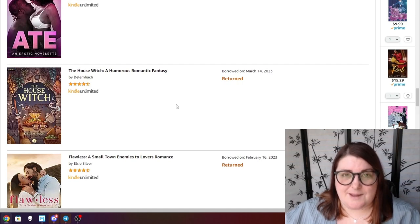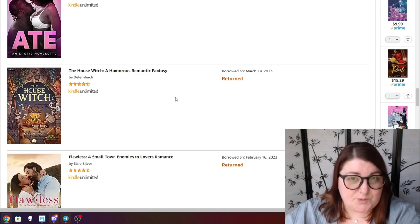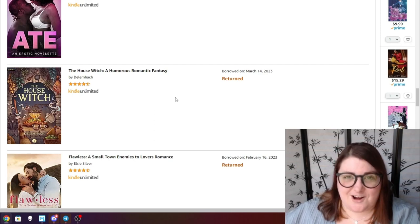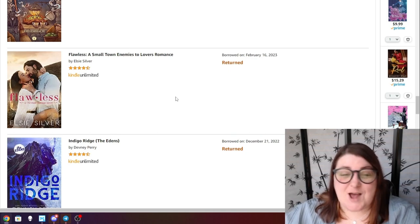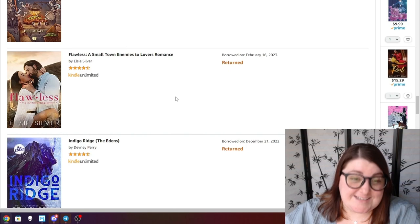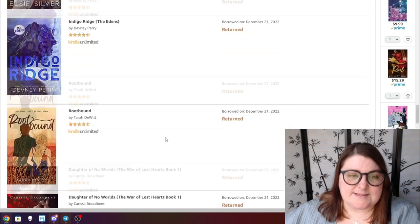The House Witch by Del Moc — I'm actually currently reading the second installment right now. This is a lightly Howl's Moving Castle-inspired cozy fantasy that's humorous with a lot of fun throughout. Finn is a great character to follow and I'm really glad to be in the second installment. I also have to talk about Flawless by LC Silver — I have a whole rant video about this one, so I'll leave that linked in the corner — I did DNF it.